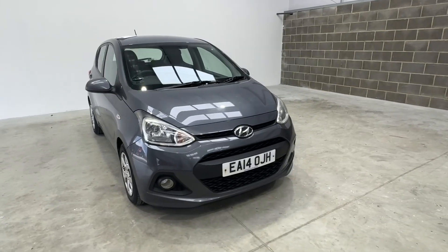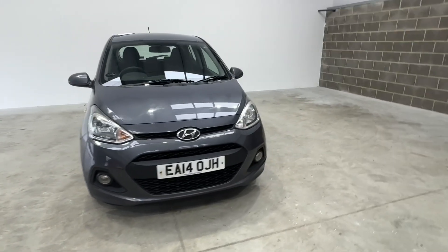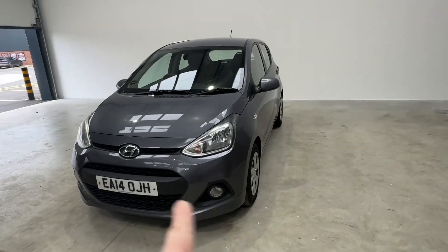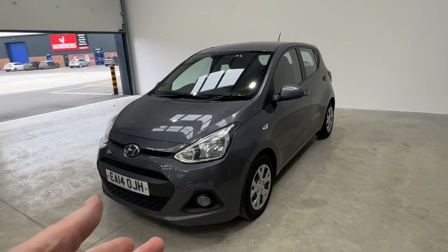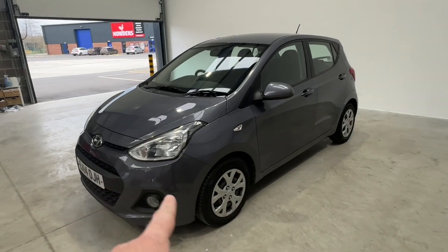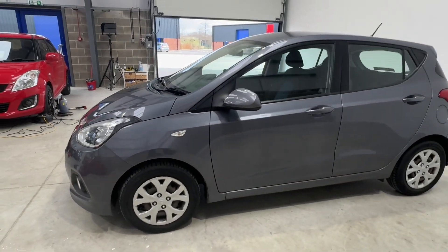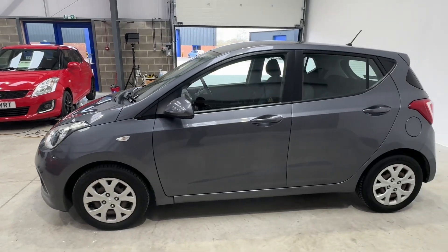This is a Hyundai i10, 1.2, in what I think they call Aurora Grey, something like that. We've got the daytime running lights there, so when the engine's running that'll be going. Obviously you've got the lights, the wheel trims are looking nice. Love this colour.